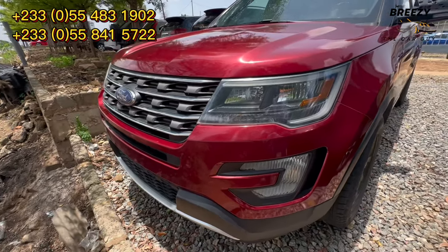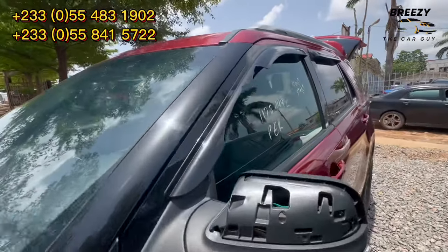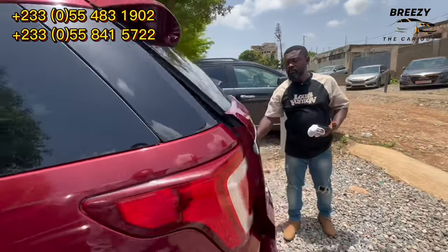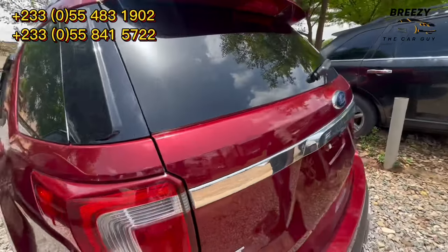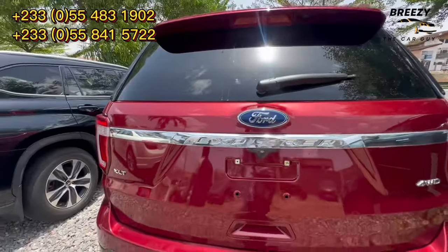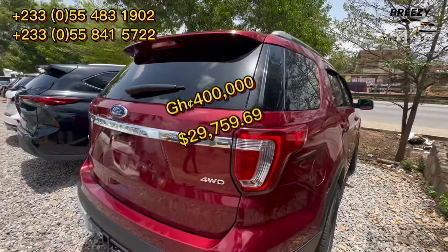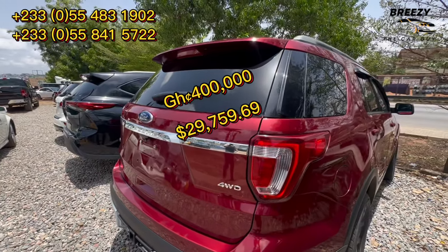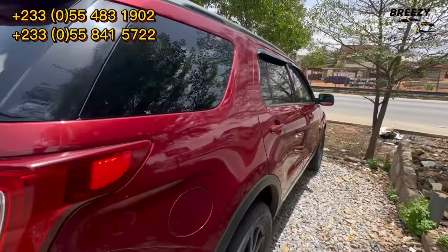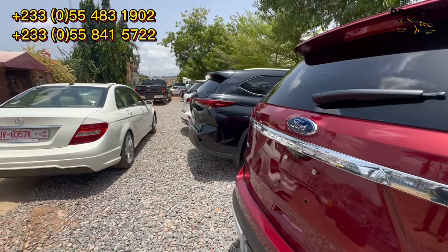They are located at Achimota, Ghana. If you want any information about any of the cars, just give them a call. This Ford Explorer is going for 400,000 Ghana cedis — 2018 model.